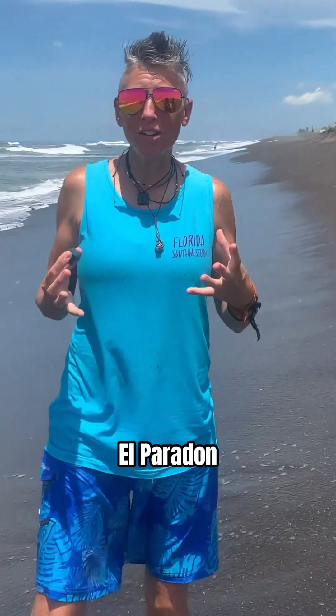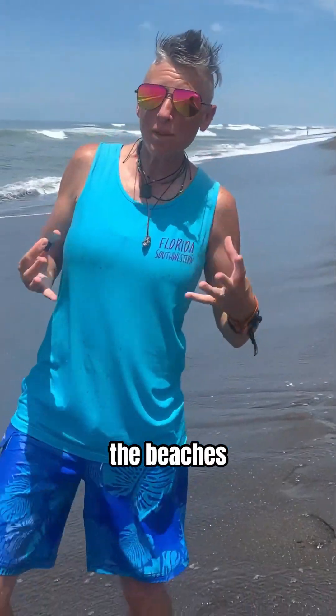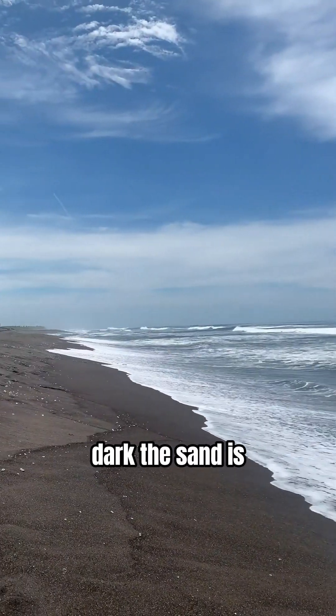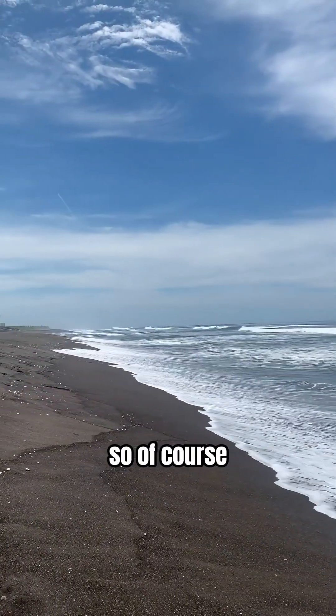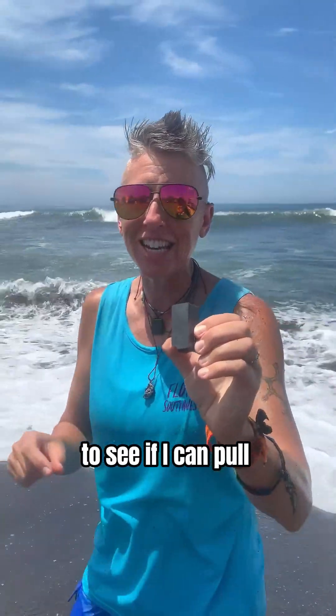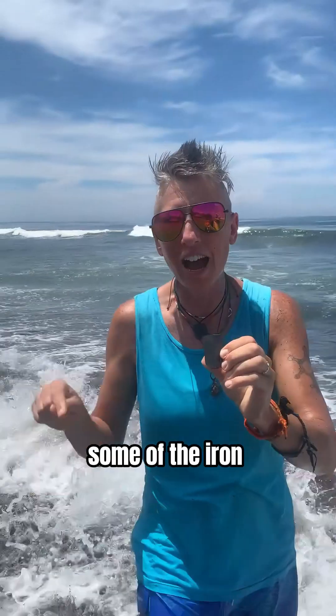Chemical Kim here at El Peridon, Guatemala, on the beautiful beaches of Guatemala. You can see how dark the sand is. So of course, I had to bring a magnet to this beach to see if I can pull some of the iron out of the sand.